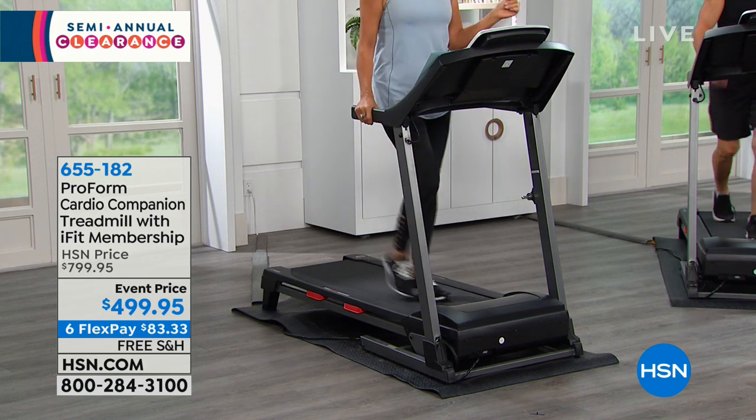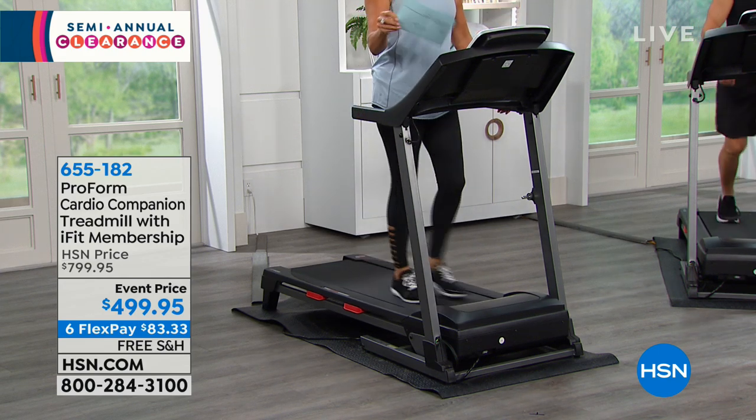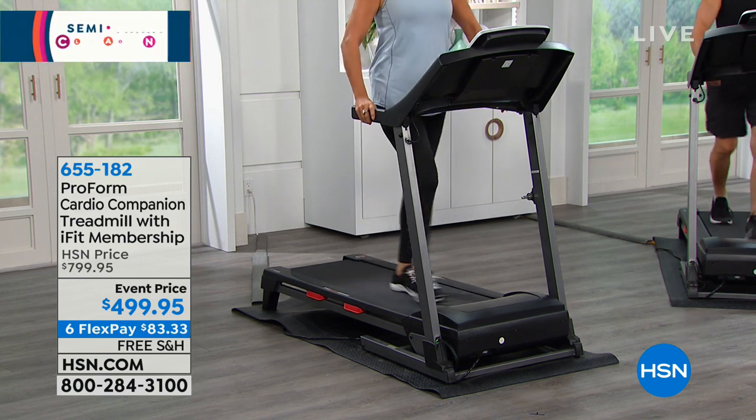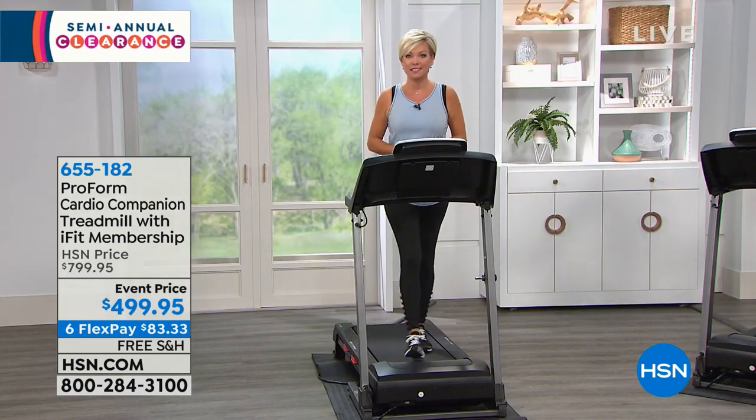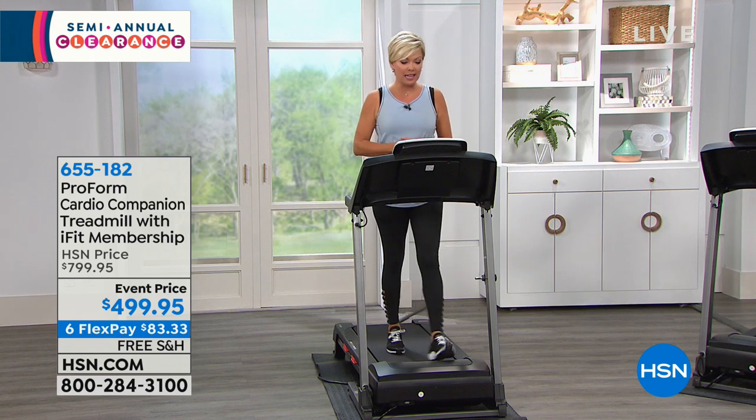Over the course of payments, if you would like six payments, that makes it a little more than $80. Some of us are spending close to that to have a gym membership that you tend not to get to as often as you would like.